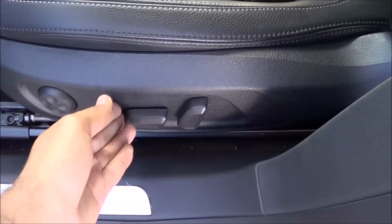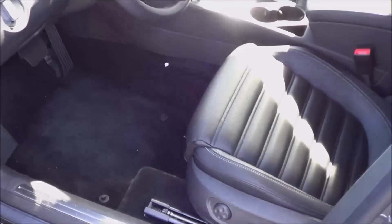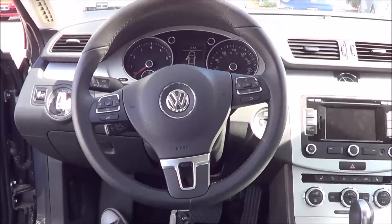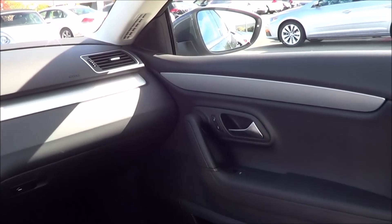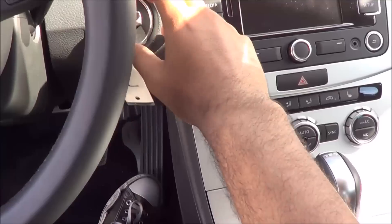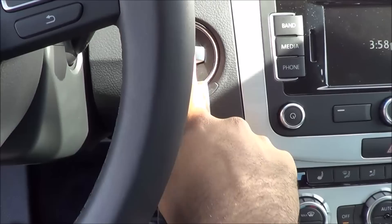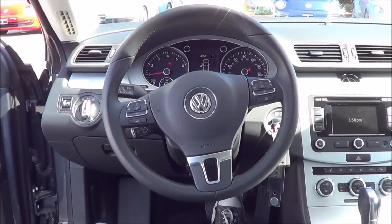You have a power driver's seat with power recline and power lumbar. Stepping inside, the step-in height is fairly low — a little lower than your traditional four-door sedan — but you're greeted with a very attractive interior. You do have push-button start, but you have to insert the key first, put your foot on the brake, then hit the button to start. The engine is a two-liter inline four-cylinder turbo, which is the base powertrain for the CC.